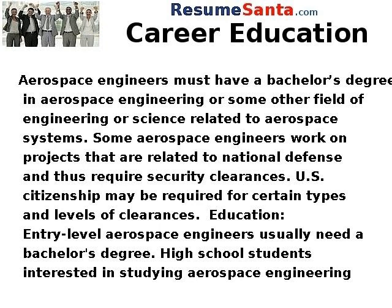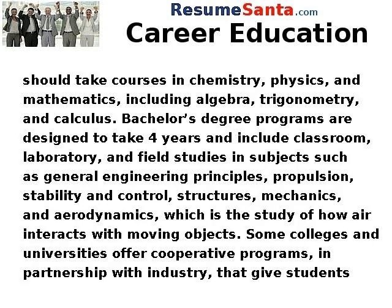Entry-level aerospace engineers usually need a bachelor's degree. High school students interested in studying aerospace engineering should take courses in chemistry, physics, and mathematics, including algebra, trigonometry, and calculus.